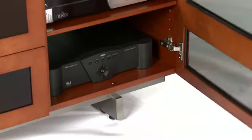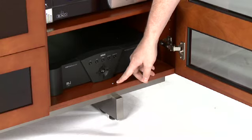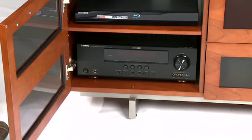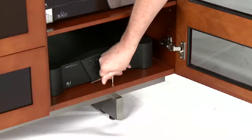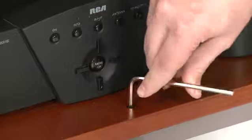BDI cabinets feature leveler mechanisms at the bottom panel and within each leg assembly. Adjusting one or more of these levelers will enable you to fine-tune how your cabinet sits. Using only an Allen wrench or the flat wrench that BDI provides, you can adjust each leveler and make an immediate impact to your cabinet's alignment.